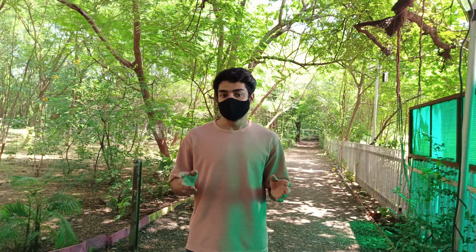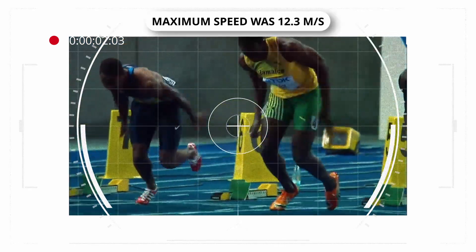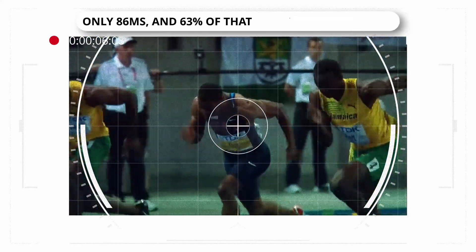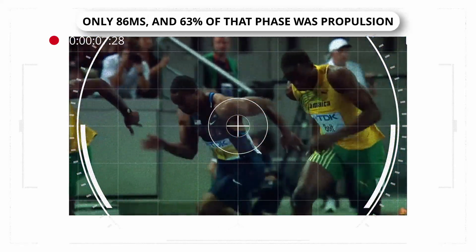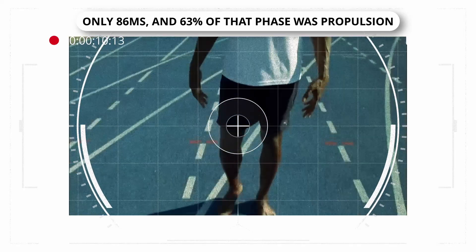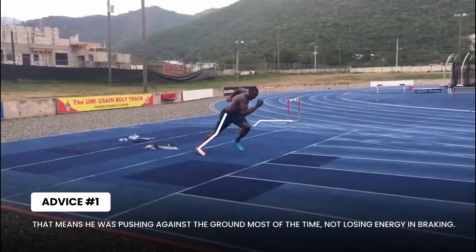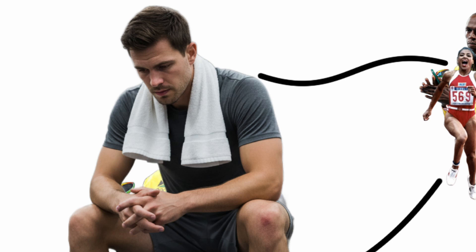Today, we're going to cover the real science of force. Everyone thinks more force equals more speed, but the truth is applying force in the right direction and at the right timing is the real key to sprinting. Usain Bolt's maximum speed was 12.3 meters per second, but it didn't come from raw power alone. He kept his ground contact time extremely short — only 86 milliseconds — and 63% of that phase was propulsion, meaning he was pushing against the ground most of the time, not losing energy in braking. There are five secrets behind sprinters like Flo-Jo and Bolt, and if these are ignored, no sprinter can reach their true speed.